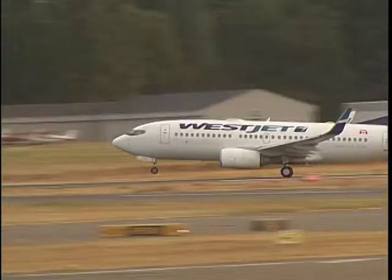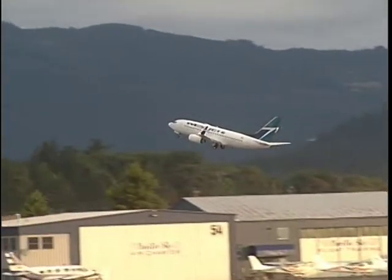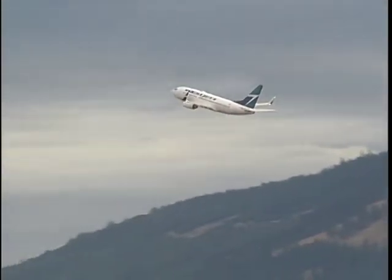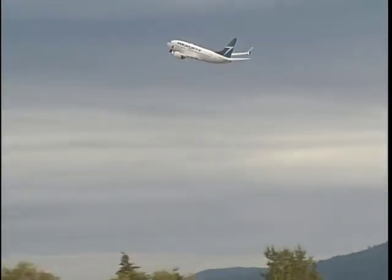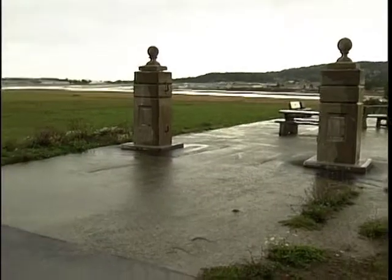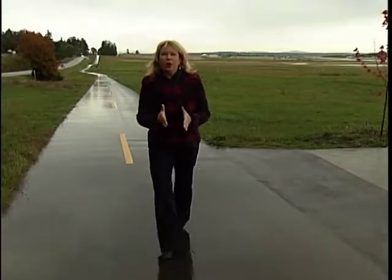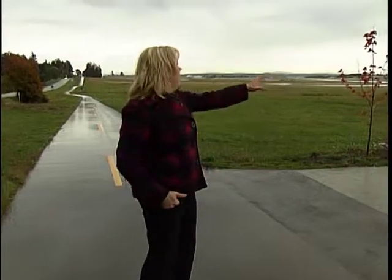We're really happy that WestJet's bringing on a new flight to Phoenix starting on Fridays in November — that's a good opportunity for the airport and certainly great for the communities. One bit of construction I'm actually thrilled about is the completion of the Airport Trail. It's going to go all the way around the airport and will be a complete 10K — I just can't wait. From North Saanich, I'm Karen Alguzma for The Daily.